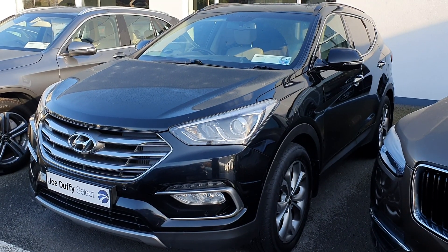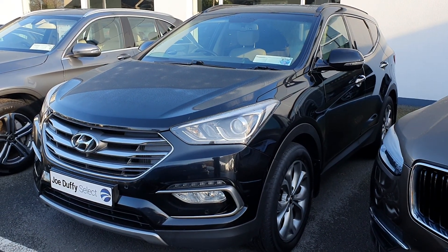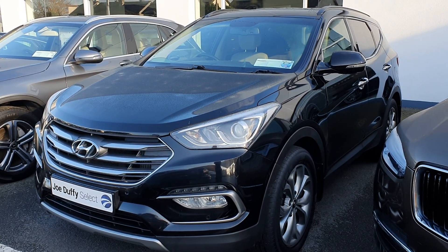If you'd like more details on this car, please give us a call on 01864 7791. Thank you.